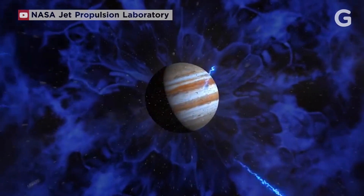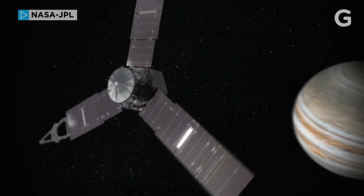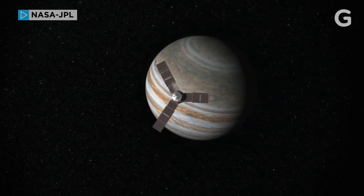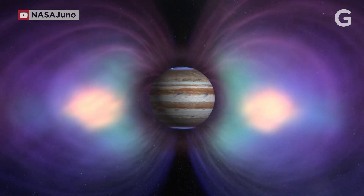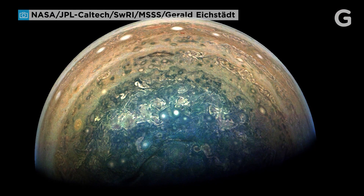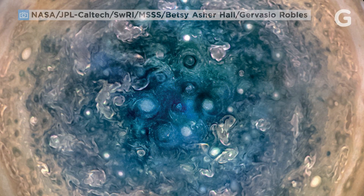Jupiter is a strange planet that keeps getting stranger, and NASA's space probe Juno is revealing just how weird the extraordinary gas giant is. Even before we got there, we knew it was the biggest, most intense in every single way — the most intense aurora, the most intense magnetic field, so many unknowns. A lot of it hasn't been seen before. No one had ever seen the poles before.